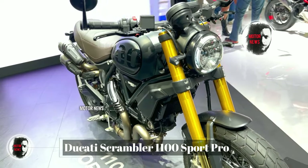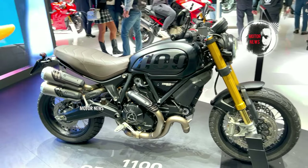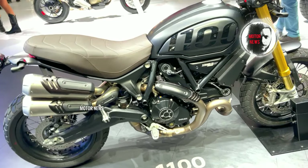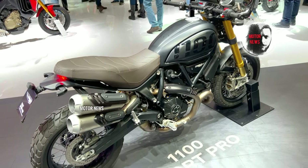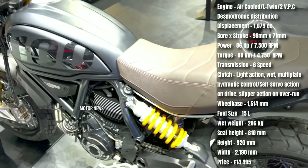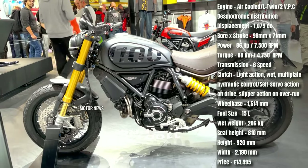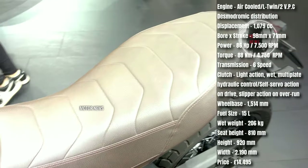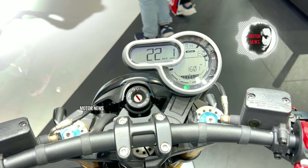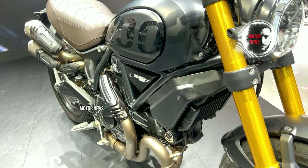The Ducati Scrambler 1100 Sport Pro combines the performance of a modern sport bike with classic scrambler aesthetics. Riders get a powerful L-twin engine, advanced electronics, and a comfortable riding position, all wrapped in a design that pays homage to the scrambler heritage. The Sport Pro variant is equipped with high-quality components including Öhlins suspension, Brembo brakes, and a host of electronic aids — these premium features contribute to enhanced performance, precise handling, and a superior riding experience.